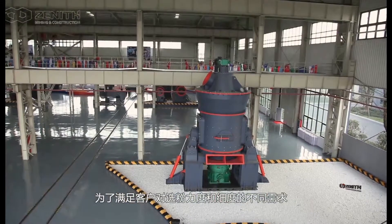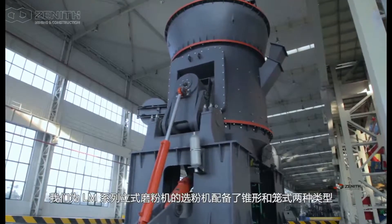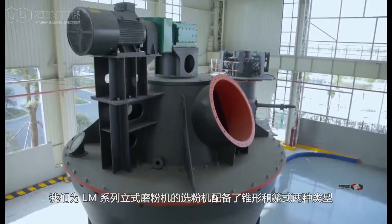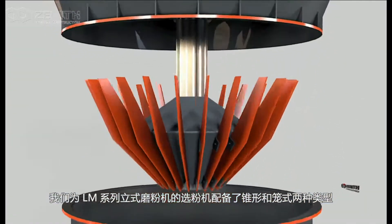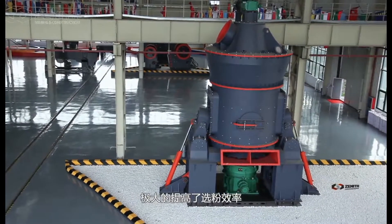For satisfying different powder classifying strength and fineness of clients, we have matched two forms for the classifier of L-LAM series vertical roller mill: conical and cage type. It improves the classifier rate greatly by interchanging different forms of classifier.